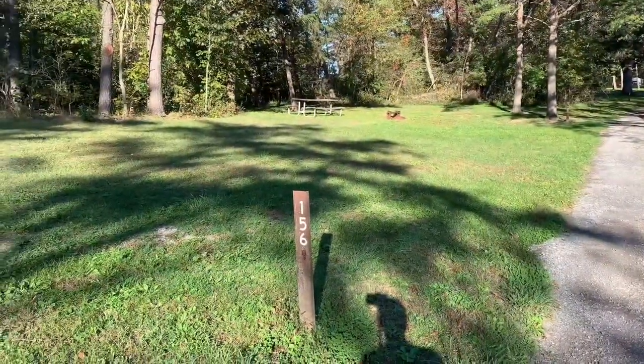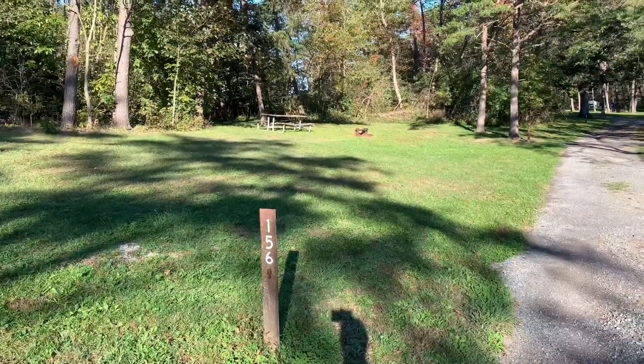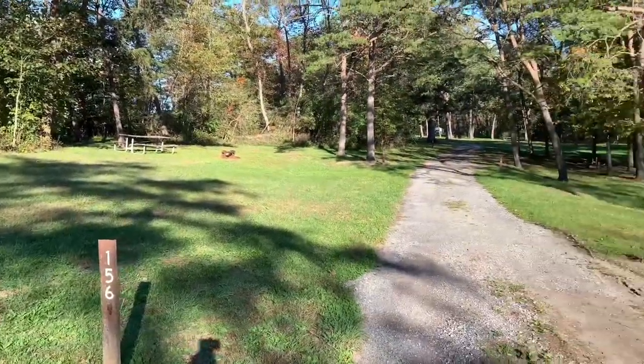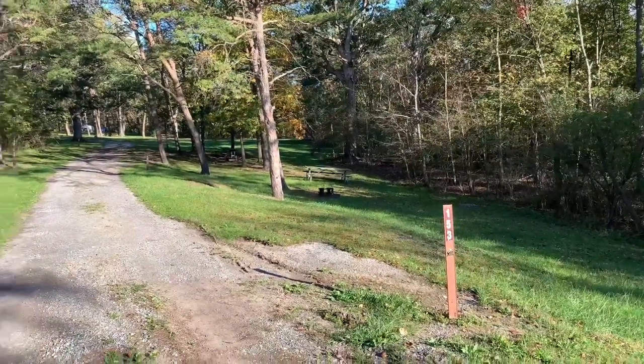There's a little area just down from that open air theater. I'm looking at site 156. These are probably tent sites — places where you can come and pitch a tent.